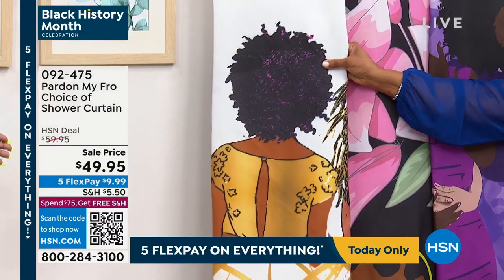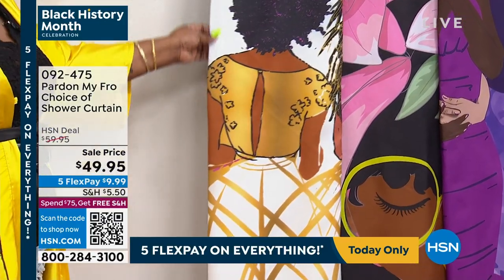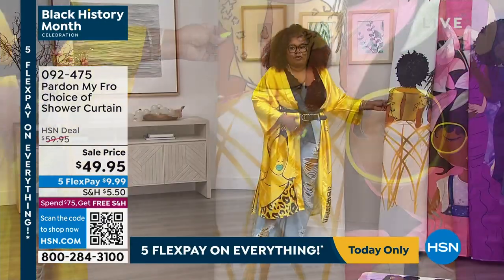You should have a liner behind it, because you wanna make sure, even though this is a shower curtain, you wanna take care of it — because it's just beautiful artwork and you wanna make sure that it lasts forever.